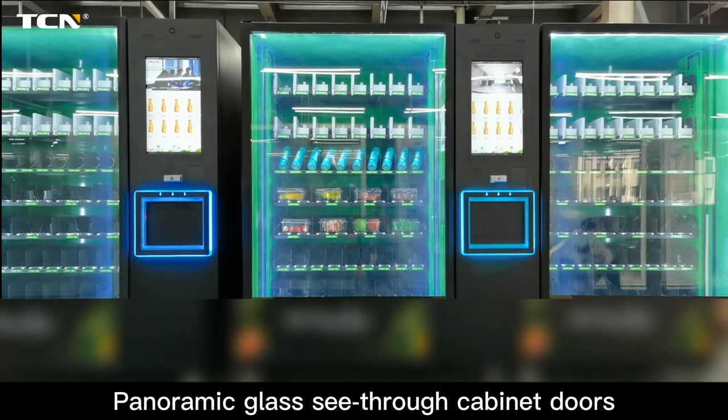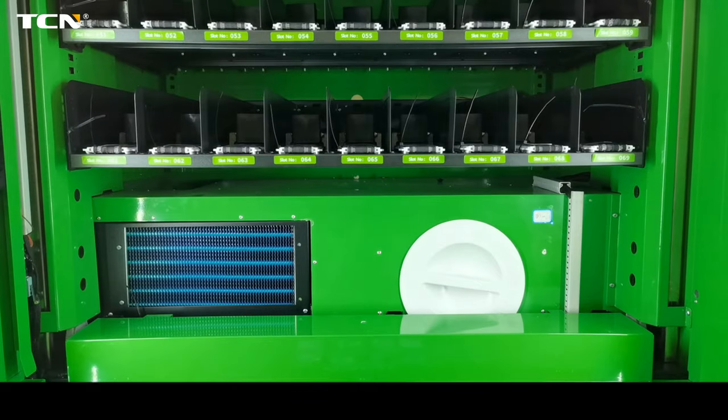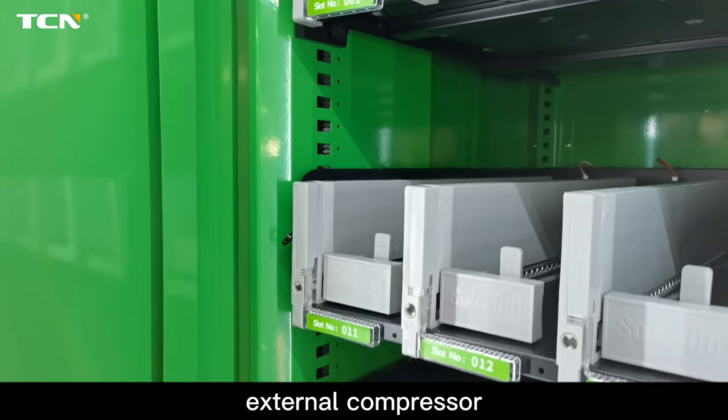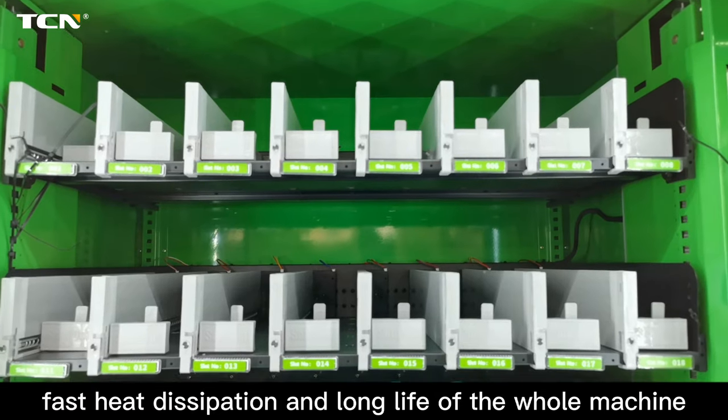Panoramic glass see-through cabinet doors, fresh and visible. Powerful detachable independent refrigeration module with external compressor, fast heat dissipation and long life of the whole machine.